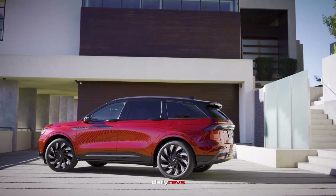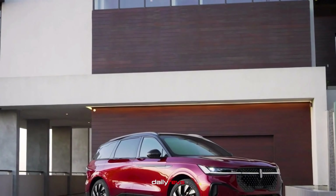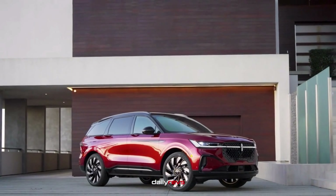That wraps up our quick overview of the 2024 Lincoln Nautilus. Thanks for watching, and don't forget to like, comment, and subscribe for more automotive content.